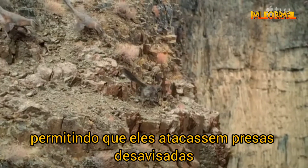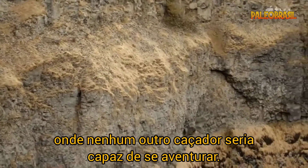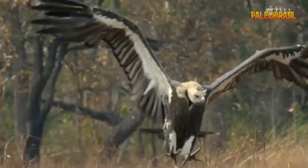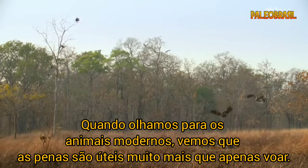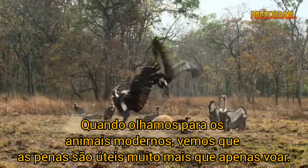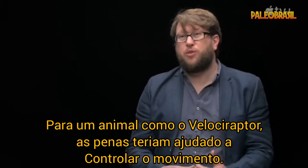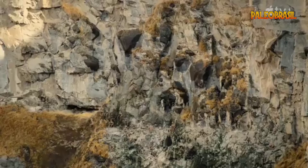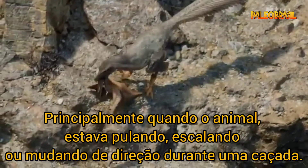Allowing them to attack unsuspecting prey where no other hunter would be able to venture. When we look at modern animals, we see that feathers are useful for so much more than just flying. For an animal like Velociraptor, feathers would have helped to control movement, particularly when the animal was leaping, climbing or changing direction during a hunt.